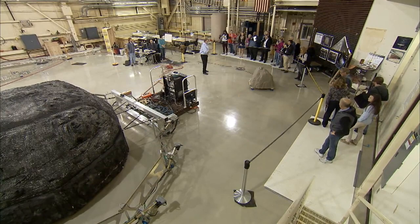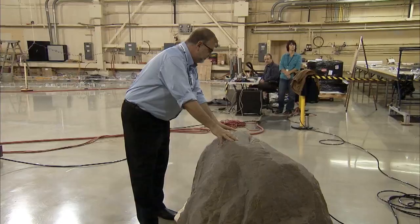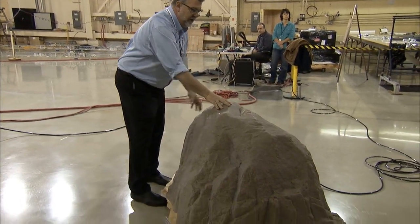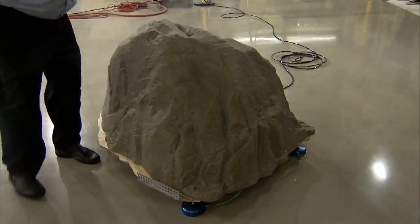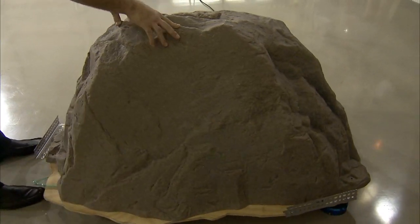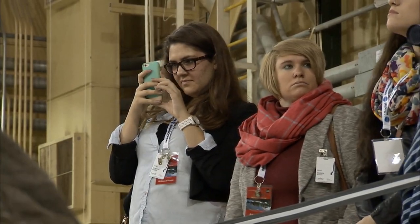So this is our platform. It's got about 150 pounds on here now. And we can simulate zero-g pretty well — we're not in a vacuum, obviously, but about this size. This is full-scale, by the way.